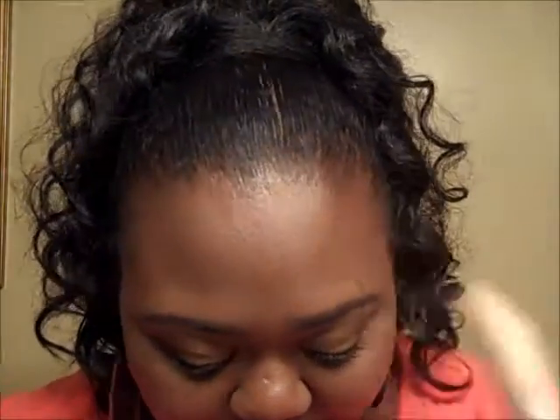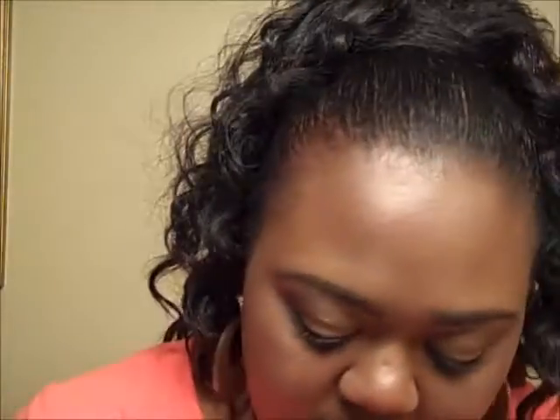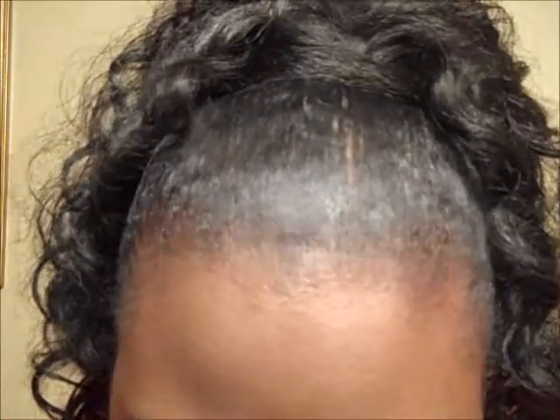On my face for foundation I have the Maybelline Dream Wonder Foundation — my review for this foundation will already be up, I'll put a link to it below. Underneath my eyes to set my highlight I am still loving this Hoola Bronzing Powder by Benefit Cosmetics. Cheek highlight today is the e.l.f. Baked Highlighter in Pink Diamonds. And on my cheeks today I have been enjoying and loving a mix between Milani's Dolce Pink and Coralina Blush — I've been mixing those two together. That's a juicy quick face of the day.